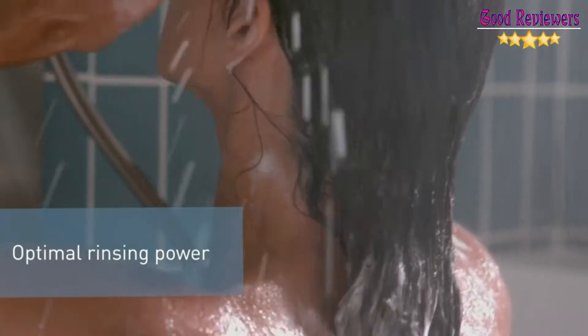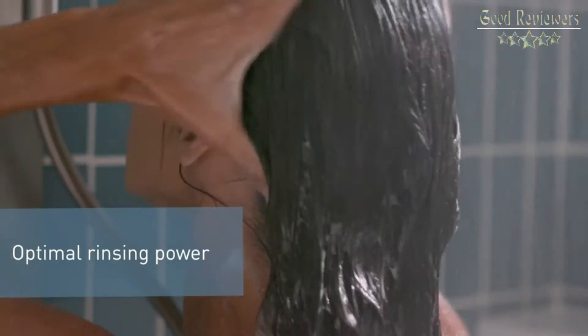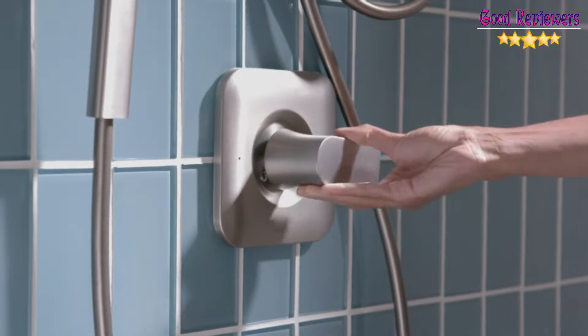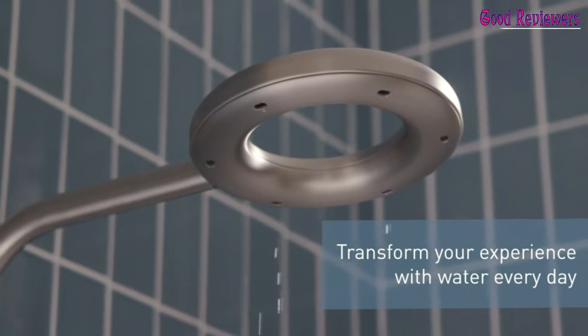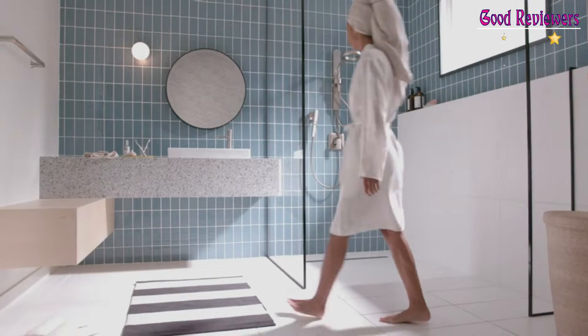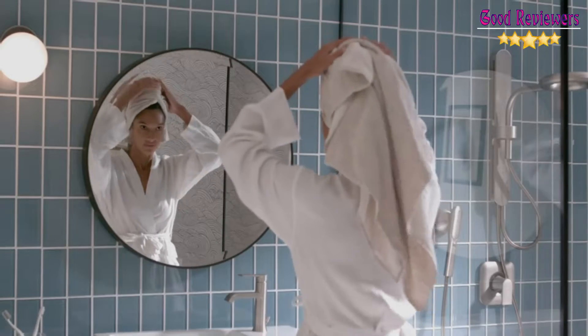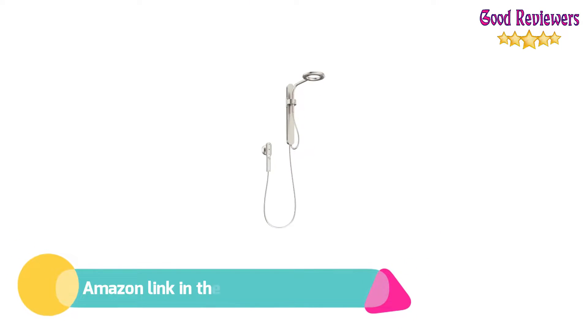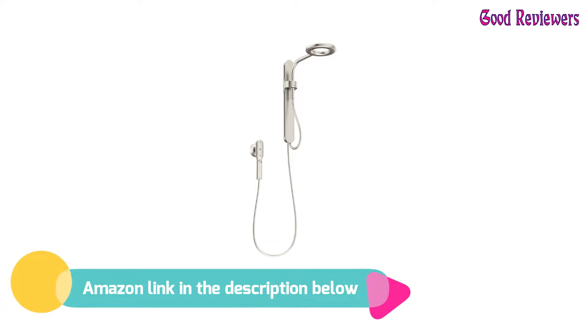The hand shower features a powerful magnetic dock that can be installed at your desired height with a permanent adhesive or traditional bracketing system. Nebbia by Moen is a spa shower that uses a unique water delivery system to provide more pressure and double the water coverage of traditional showers, creating a blissful showering experience. If you like this product, please check out the Amazon link in the description below.